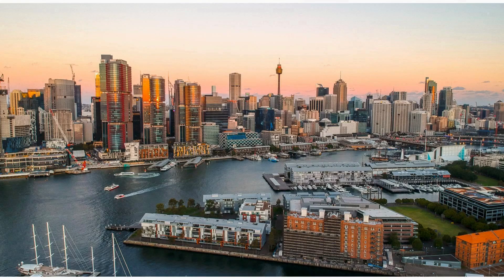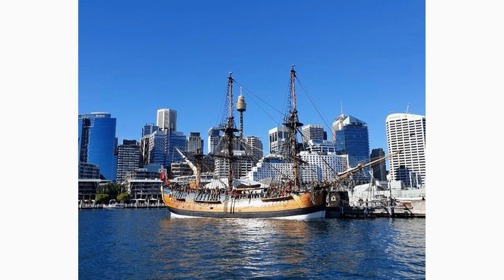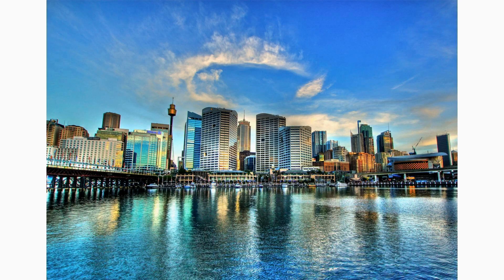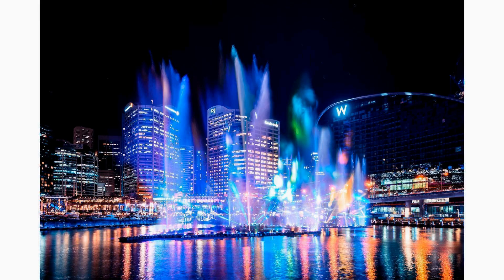Darling Harbour is a bustling waterfront precinct that offers a wide range of entertainment options for visitors. From family-friendly attractions like Sea Life Sydney Aquarium and Madame Tussauds, to trendy bars, restaurants, and shopping centers, Darling Harbour has it all. Catch a ferry or simply stroll along the water's edge, enjoying the lively atmosphere and stunning city skyline views.